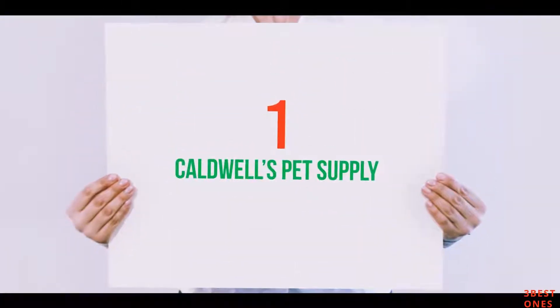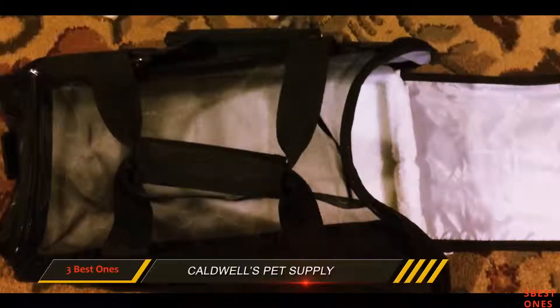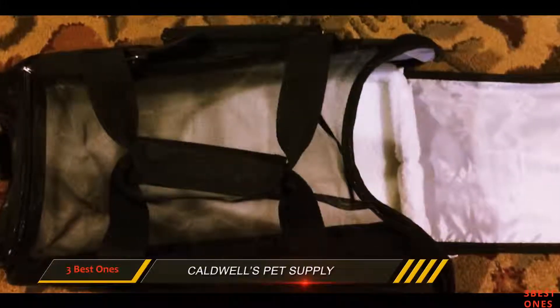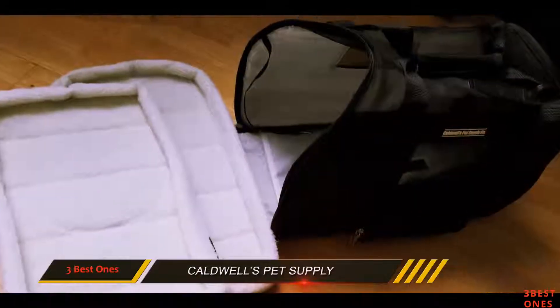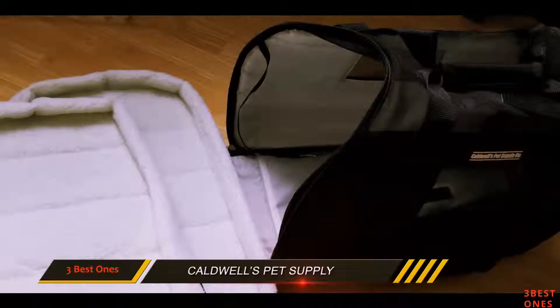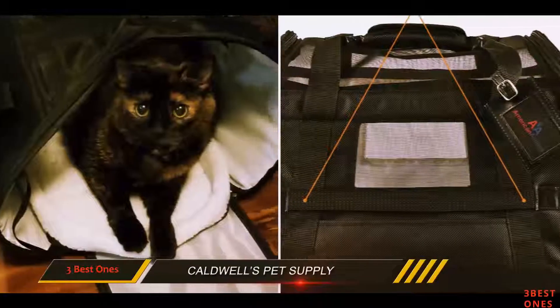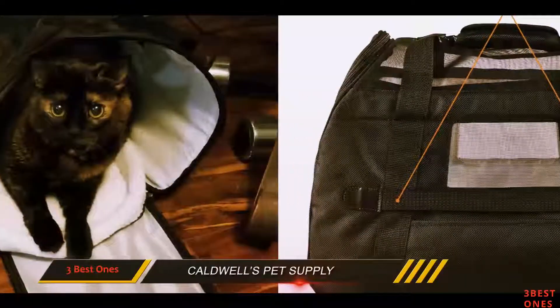And number 1 on this list: Caldwell's Pet Supply. Sometimes, taking your cat along with you wherever you go is a better alternative to leaving them at home, especially if you will be away for a long time. When it comes to finding an ideal temporary dwelling for them before your final stop, you cannot do much better than Caldwell's Pet Carrier.